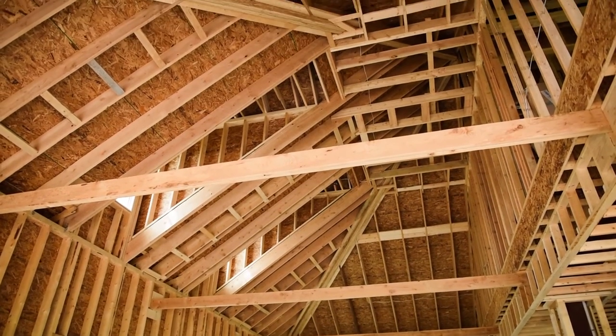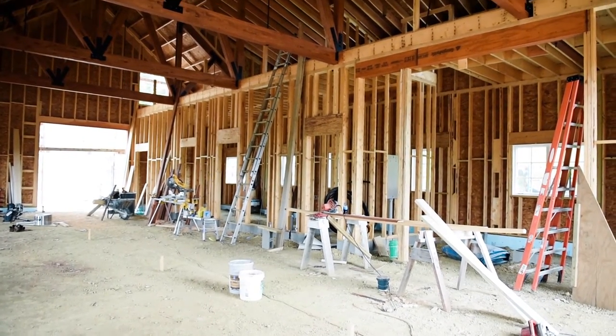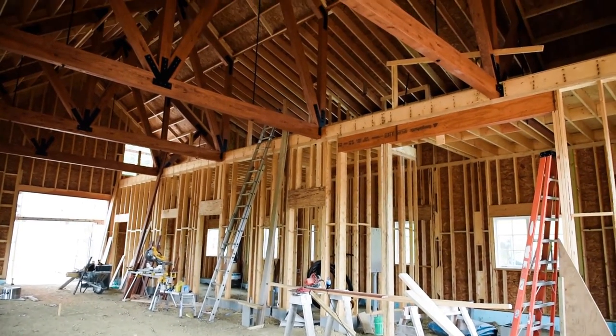The horse barn is a five-stall horse barn, all finished in a beautiful cedar exterior with a large hayloft.